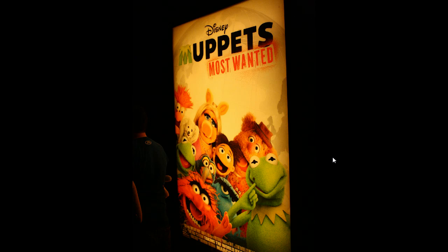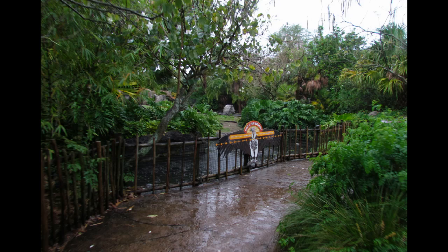We're here at Muppet Vision at the end of that first hallway. This is the queue, and they've long had a poster of sorts here. It was always a lenticular, and now it's been changed out to show Muppets Most Wanted, so it's a new change to obviously advertise the new movie.